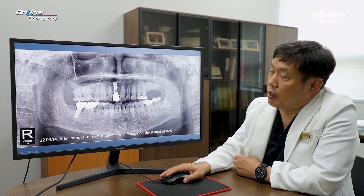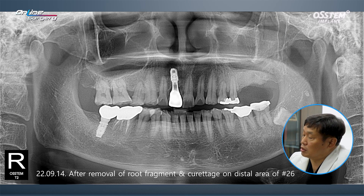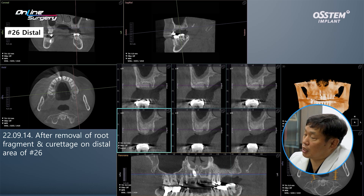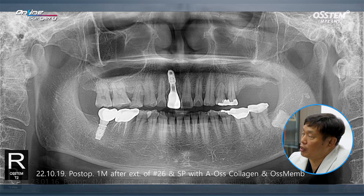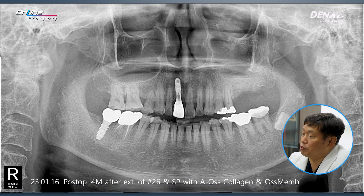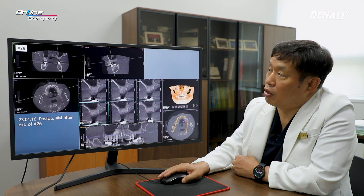This is the immediate postop image. After root fragment removal and curettage on the distal side, socket preservation was done. As shown in number 26, A-oscollagen was placed in the bone defect area. This is one month after postop, and this is after four months. Four months after socket preservation, preparations were made for surgery. You can see that the area where socket preservation was done is maintained.